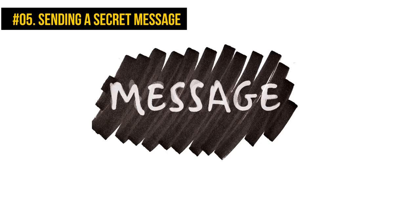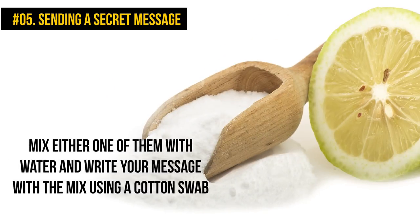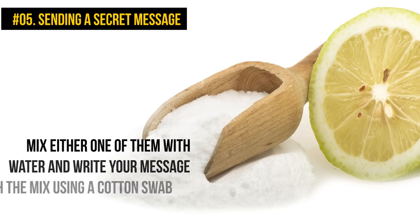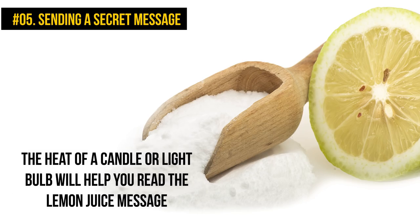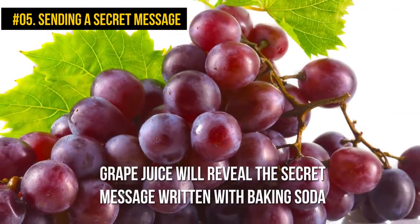The message will magically appear. You can also try making invisible inks using lemon juice and baking soda. Mix either one with water and write your message using a cotton swab. The heat of a candle or light bulb will help you read the lemon juice message. Grape juice will reveal the secret message written with baking soda.